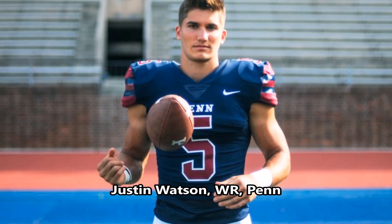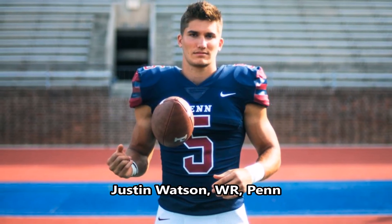Justin Watson, wide receiver out of Pennsylvania: his athleticism traits are very impressive — 96.14 in explosiveness, 92.24 in speed, and 73.46 in flexibility for his size. He's a very good athlete with a decent shot to become a long-term starter. High-quality upside may be a question mark because he came from a low-level FCS school, and there haven't been many multiple all-pro or pro bowl wide receivers out of that lower division — though names like Andre Reed and Jerry Rice have come from smaller schools. He does have good athleticism and good production, so we'll see.